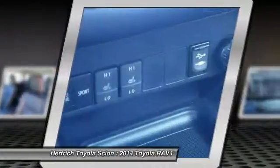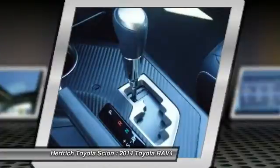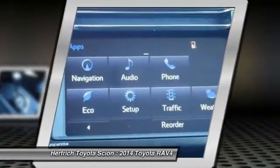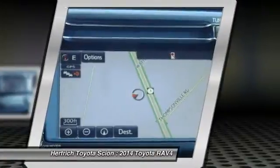A capable all-wheel drive system makes the RAV4 a smart pick for those needing to commute through snowy winters or take a trip to the mountains. Interesting features of this model include a roomy interior for a compact SUV, fuel efficiency, safety features, capable all-wheel drive, and upgraded connectivity and audio systems.